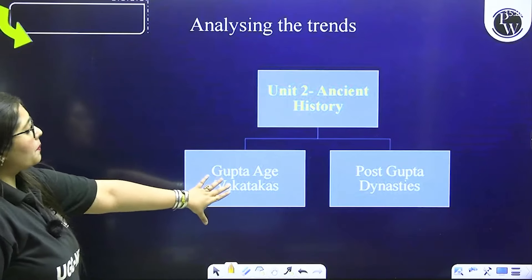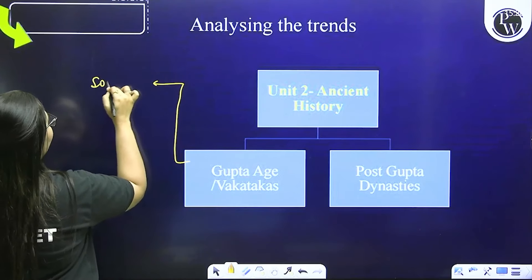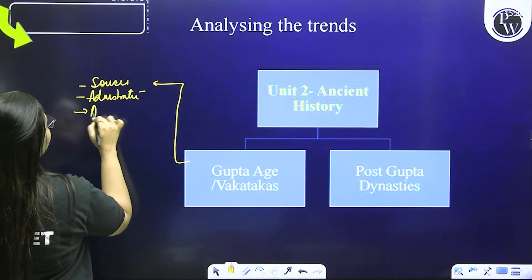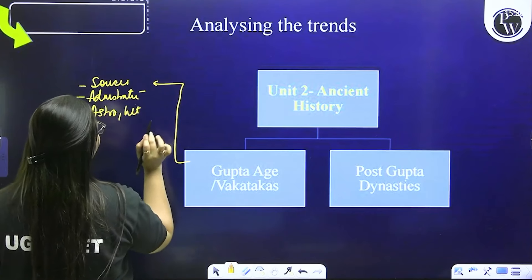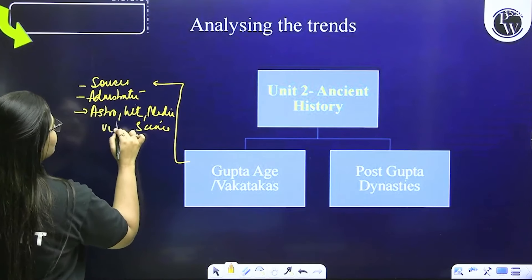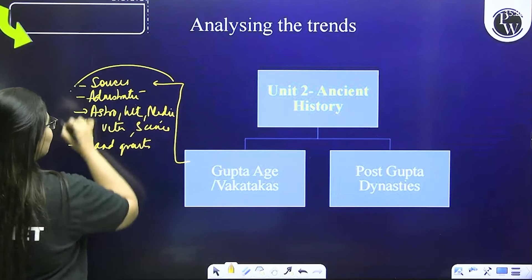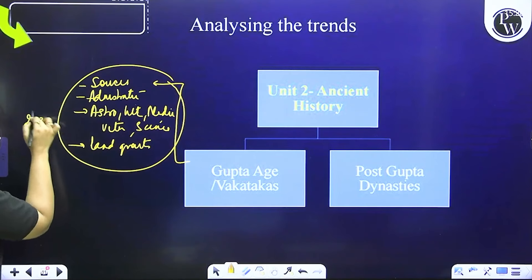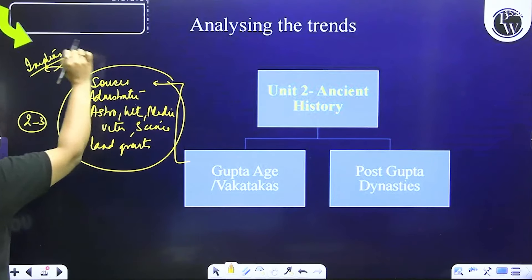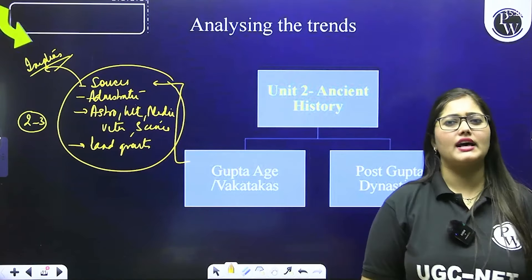Now coming to Gupta and Vakatakas — Gupta period is one of the most important. Koi bhi topic nahi chhodte hain — starting from sources of the Gupta period, to administration, to astronomy. Gupta mein kya literature tha, astronomical progress kya tha, medicine mein progress kya tha, science mein kya tha, veterinary science mein kya tha — poora yeh section, poora land grants ka concept — yeh saari cheezein hamen bahut achhi tarike se yaad rakhni hain. 2-3 questions Gupta se aate hain. Remember sources carefully — Gupta inscriptions ko bahut achhi tarike se karo, kaun se administrative materials aur inscriptions kis ruler ke saath hain.